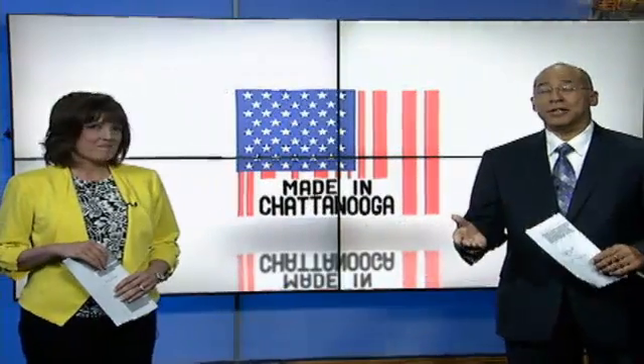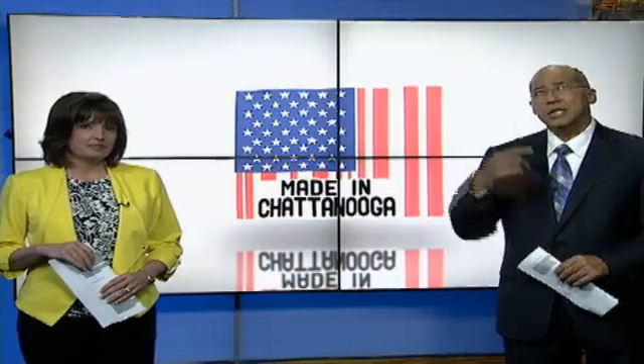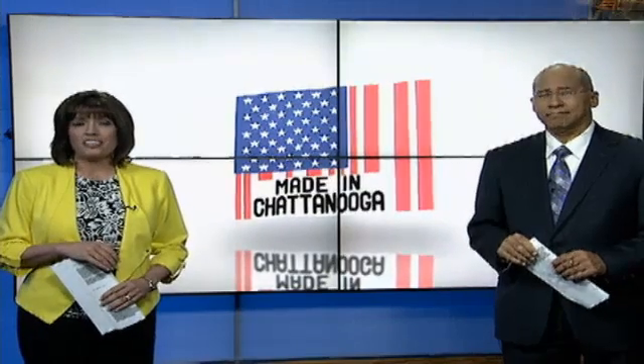A local company used to produce their products in China, but when the owner was faced with laying off an employee who needed health insurance to fight cancer, he says the light bulb went off. That's when Global Green Lighting decided to move production to Chattanooga and keep employees on the payroll. News Channel 9's Latricia Thomas takes us inside their growing facility.